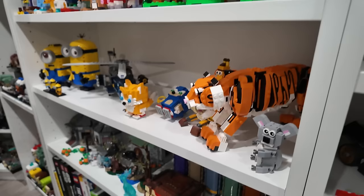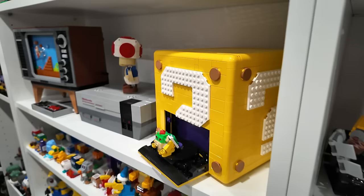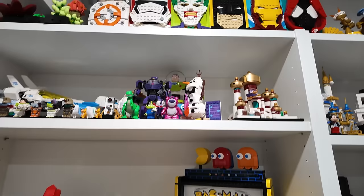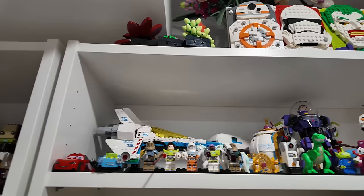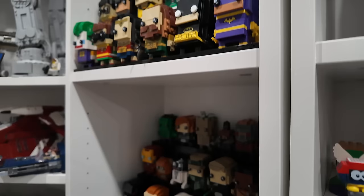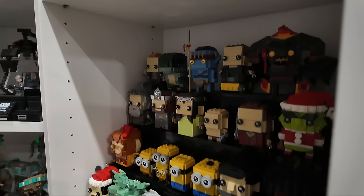Some Mario stuff — the Mario question mark block, NES, Bowser (which is an epic set), beside Pac-Man. Some more miniature Disney stuff on this shelf. All of the brick heads, which are on custom-built displays made using black brick. They take up this entire cabinet — one of the narrow Billy bookcases — and they go right down to the ground. Tons of brick heads.